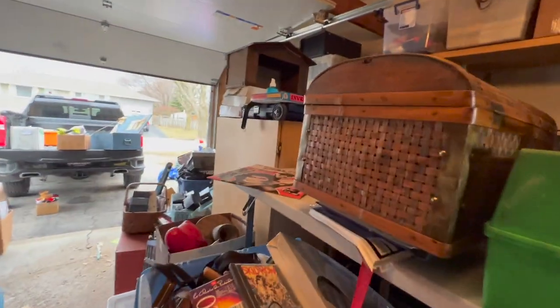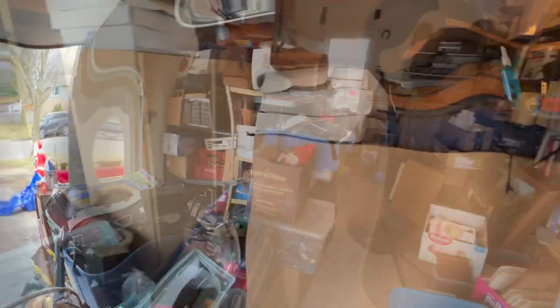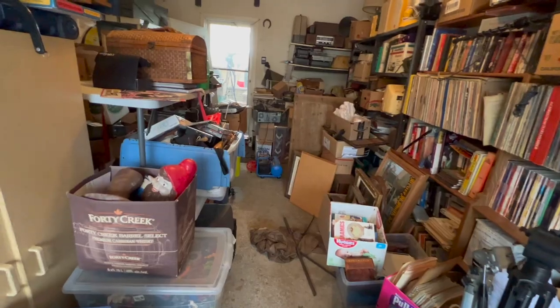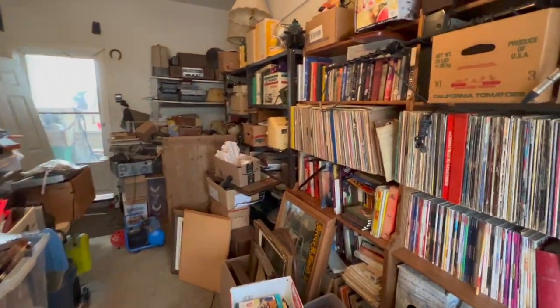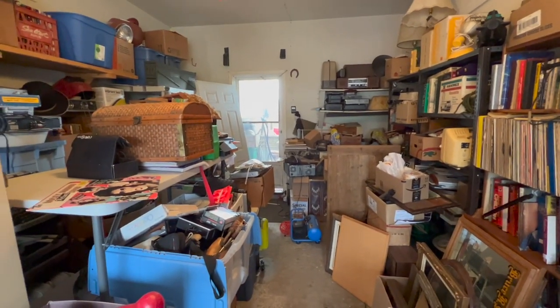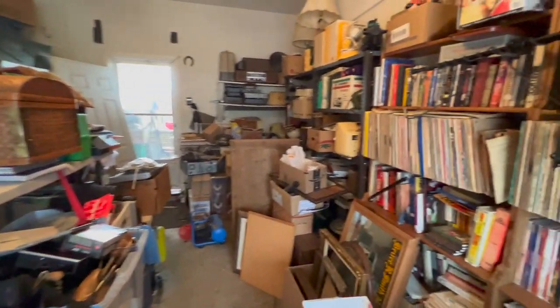If we don't get to auction this time around, we'll take it to auction next time. The downstairs has been taken care of pretty well where it's organized, but there's still lots of stuff. Like this stuff all in this garage is probably 40% of what I have.